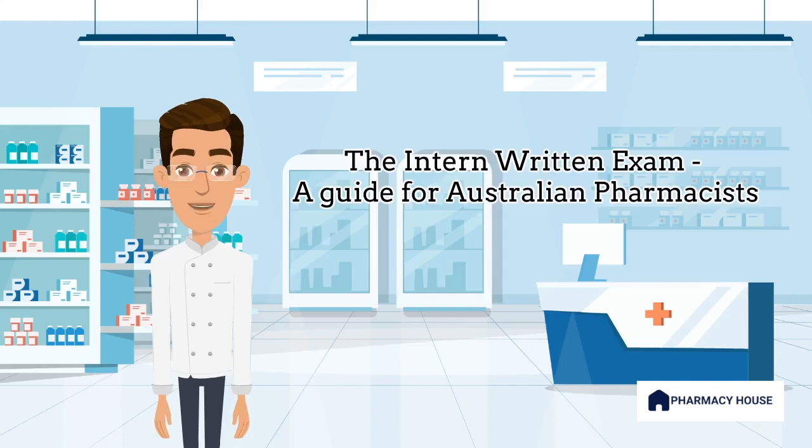Hello and welcome to Pharmacy House Australia. In this video, we will be discussing the pharmacy written exam for intern pharmacists in Australia.